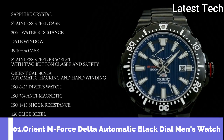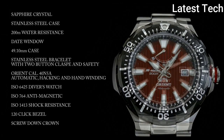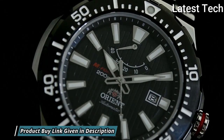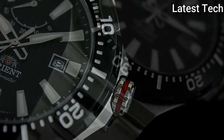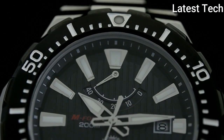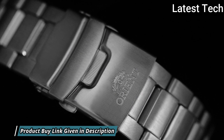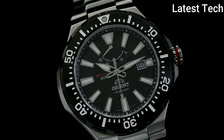Top 1: Orient M-Force Delta Automatic Black Dial Men's Watch. Silver-tone stainless steel case with a silver-tone stainless steel bracelet. Unidirectional rotating 120-click black stainless steel bezel. Black dial with silver-tone hands and index hour markers. Minute markers around the outer rim. Dial type: analog, luminescent hands and markers. Date display at the 3 o'clock position, power reserve indicator sub-dial. Orient caliber 40N5A automatic movement with a 40-hour power reserve. Scratch-resistant sapphire crystal, screw-down crown. Round case shape, case size 49 mm, band width 22 mm, fold-over clasp. Water resistant at 200 meters (660 feet). Functions: date, hour, minute, second, power reserve indicator.